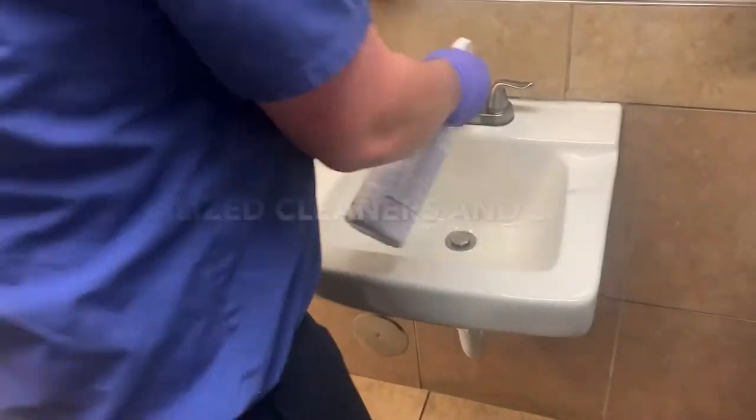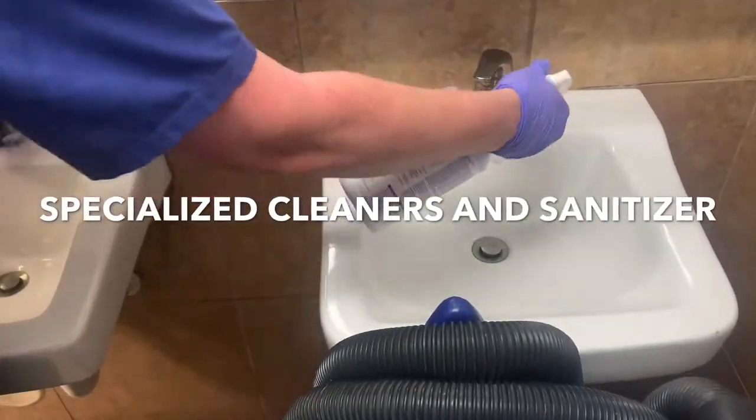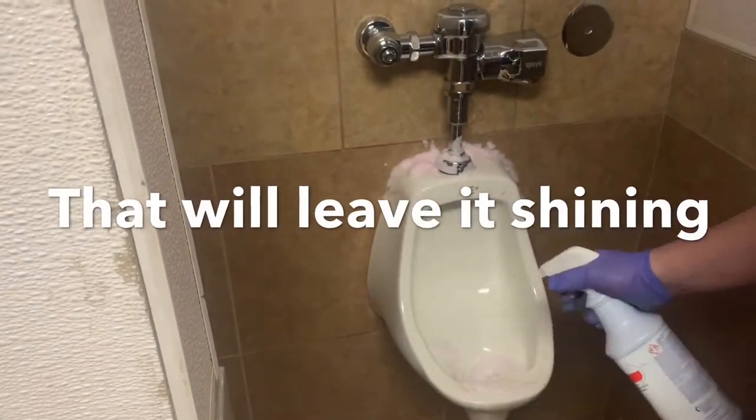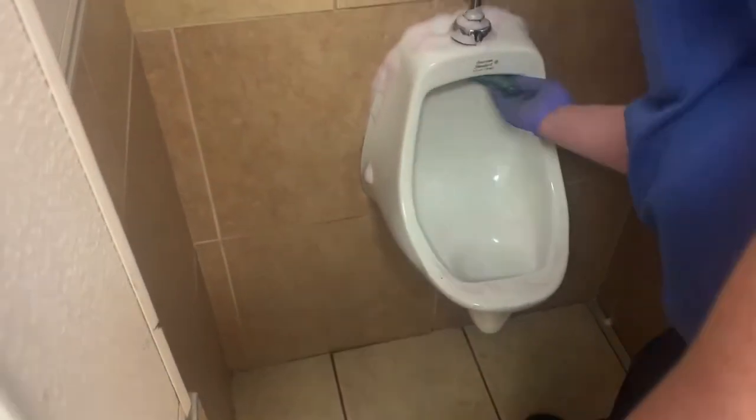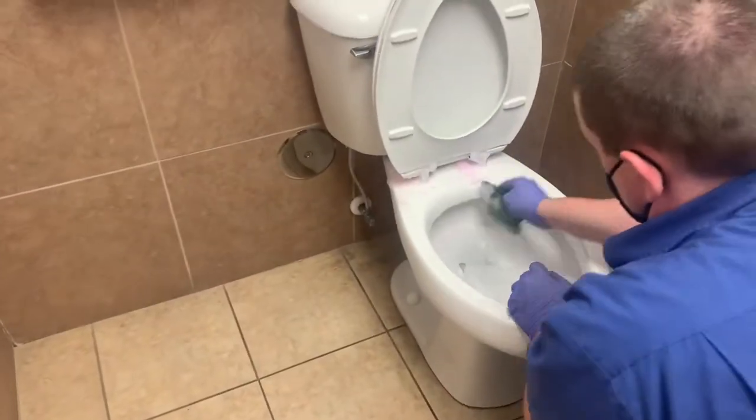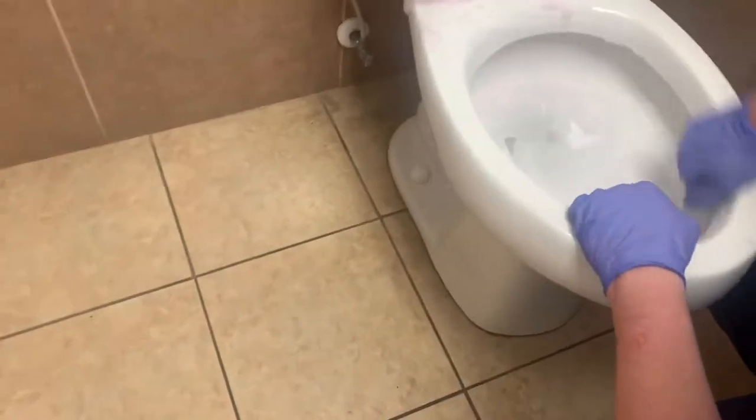Your trained technician uses specialized cleaners and sanitizers to leave your bathroom shining. Your technician will hit every spot to make sure your bathroom is ultra clean.